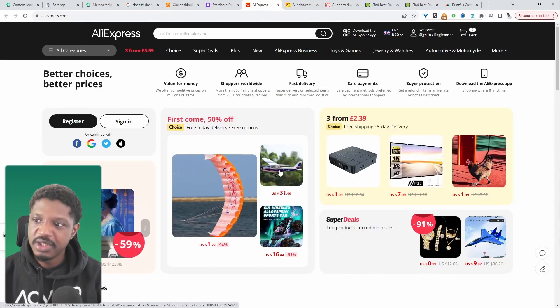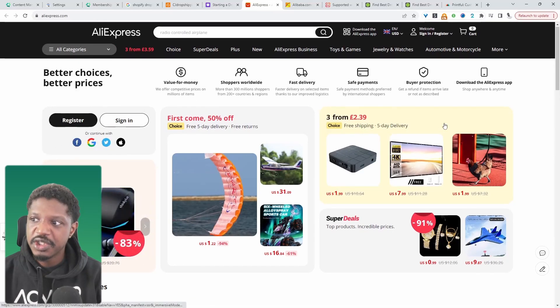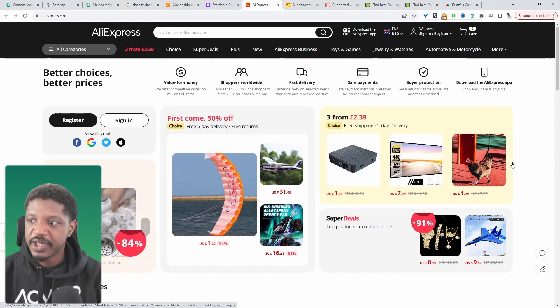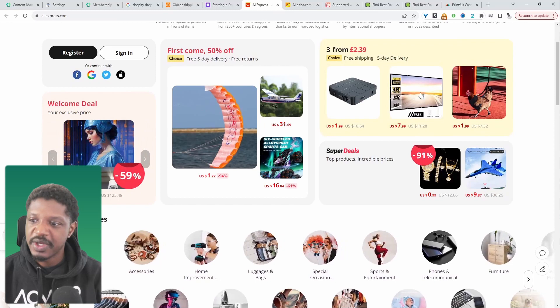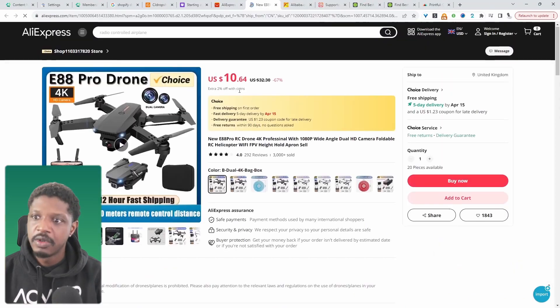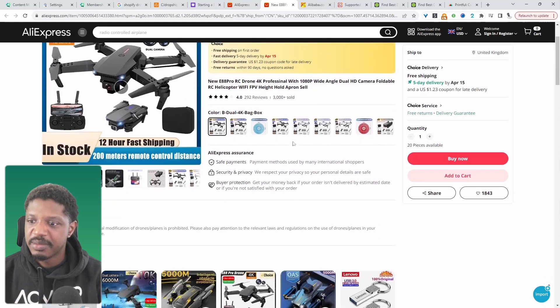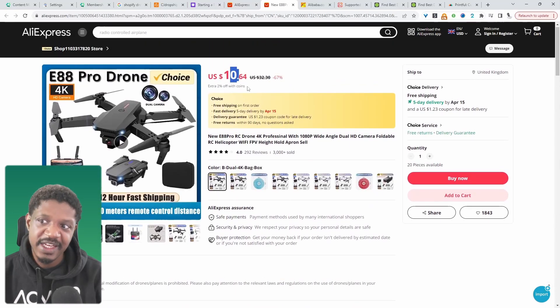When you mention dropshipping, usually the first thing that comes to mind is AliExpress. It's a super cheap and easy way to get started. With AliExpress, you can take the manual approach where you view a product — for example, this one — and you can purchase it for essentially $11. You can then take the image, change the copy, and directly list it on your site with a markup added to it.